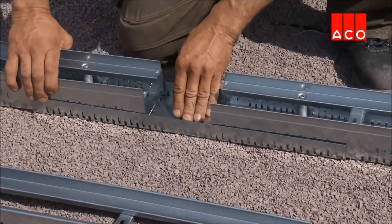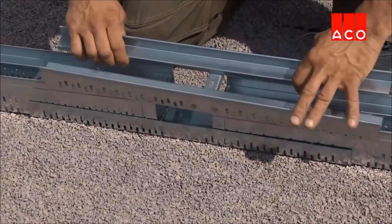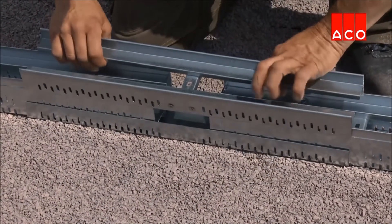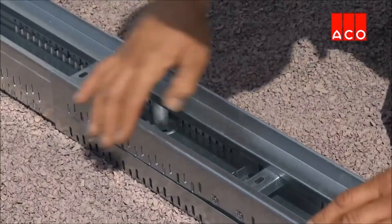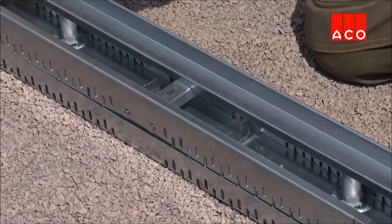The base channel is laid and other ProfiLine channels are laid inside, leaving the desired additional length clear in the middle. The top rail is then installed over this section. The flexible length can be modified easily.